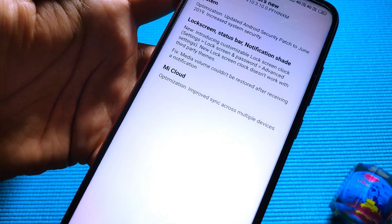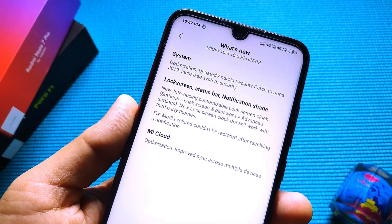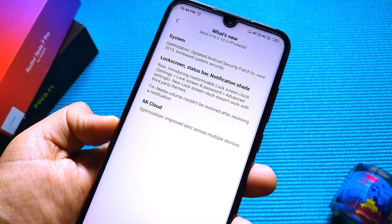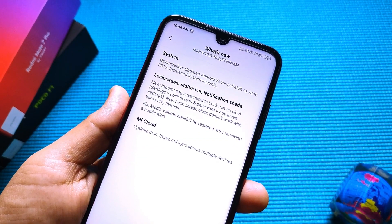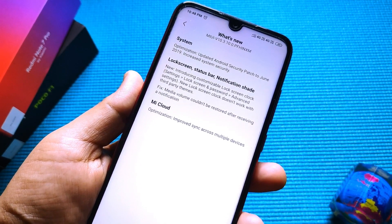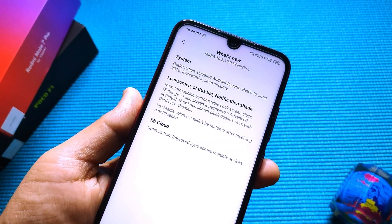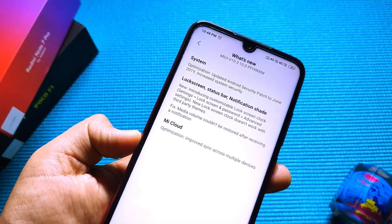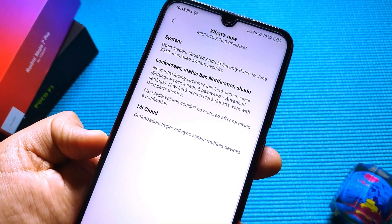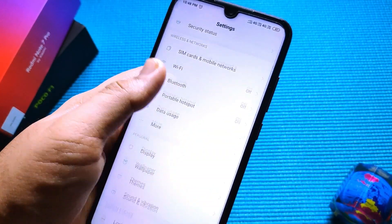The lock screen has received some updates — I'll show you that in a second. Also, the media volume bug that was present in the 10.3.9 update, which got suspended, has been fixed. That bug basically caused your media volume to drop low on a notification and you'd have to reboot to get it back — that was a big problem. MI Cloud has also been updated and improved syncing lag, updating your information in real time.